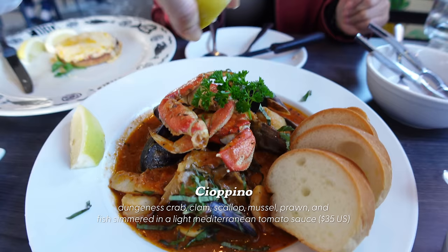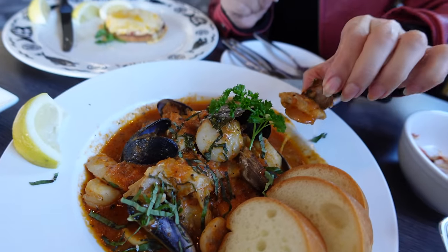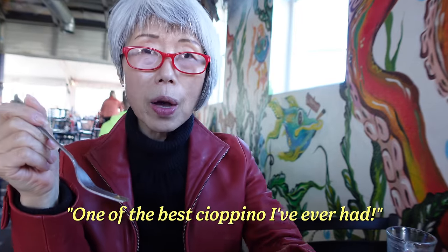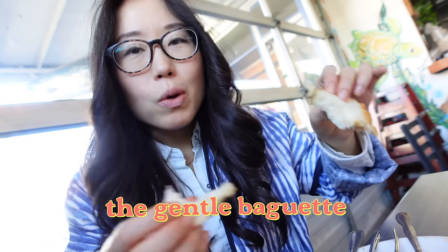Whenever Mommy Oh sees cioppino on a menu, there's a 99% chance she's going to get it. We've got scallop, mussels, some clam, and a cioppino. There's fish — it says fish on the menu, doesn't specify the type. Just had a spoonful of the sauce and it's so tasty — this is cioppino sauce, one of the best I've ever had. It came with four slices of baguette, very soft, easy to break apart. Just dip it in that sauce and let it soak up all that goodness.